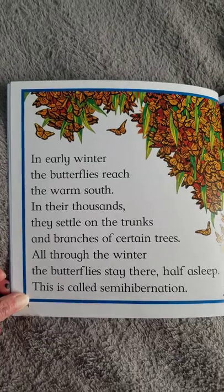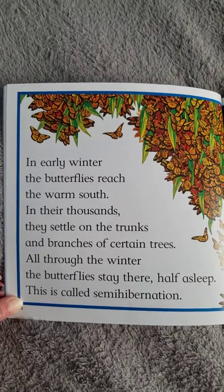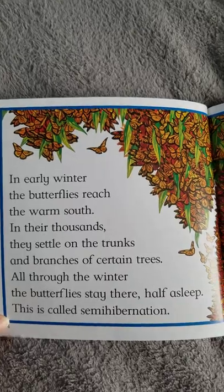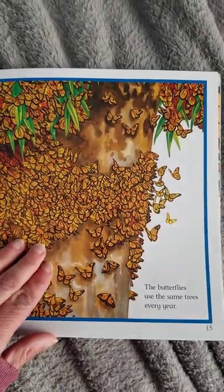In early winter the butterflies reach the warm south. In their thousands they settle on the trunks and branches of certain trees. All through the winter the butterflies stay there half asleep. This is called semi-hibernation. The butterflies use the same trees every year.